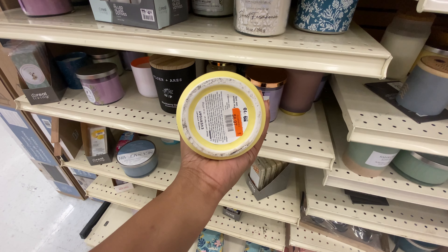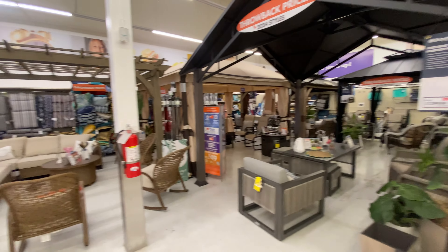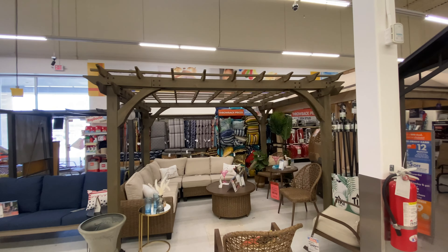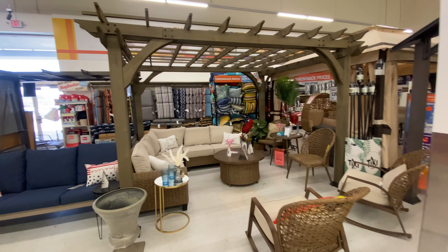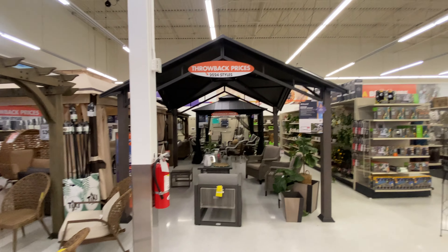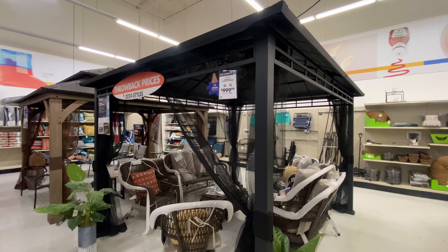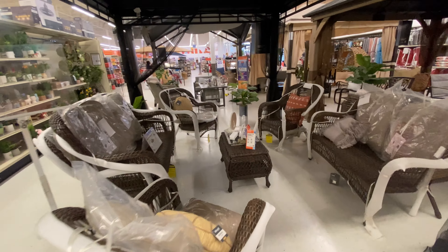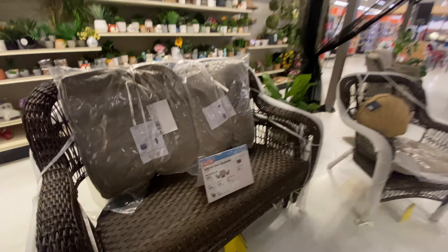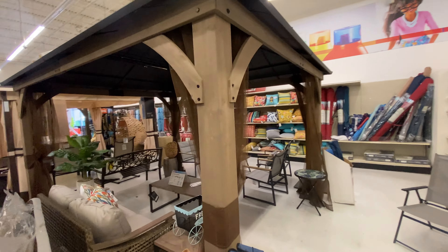They have a variety of gazebos and cute little pavilions. I really like this one here — not sure where the price is. I really like the neutral tone furniture they use to accent it. They have this beautiful black one that also has netting so you can try to keep mosquitoes out — and it's only $9.99. The furniture inside is wicker. This is the Harvest Run Collection four-piece seating set for $499.99. Then they have a brown version of the black one — price point for that is $1,699.99.